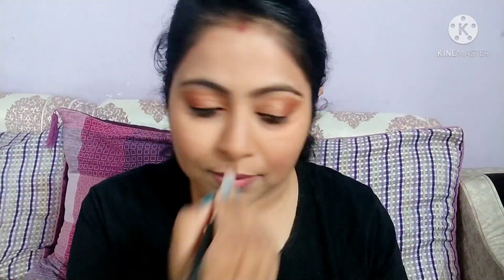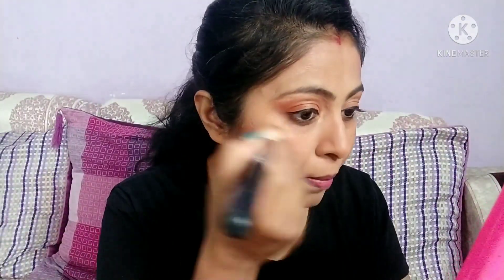Finally, the fifth use is highlighting. I will use this shade for highlighting. Whatever areas we need to highlight, we apply it well. As you can see, it gives a very good shine. I will apply it in the inner corner of the eyes, then on the eyebrows, and finally on the nose as well.